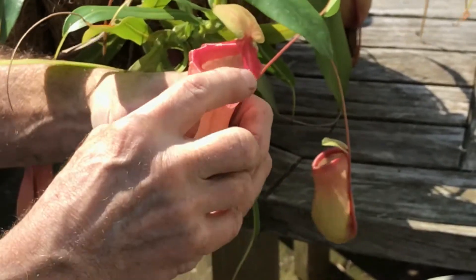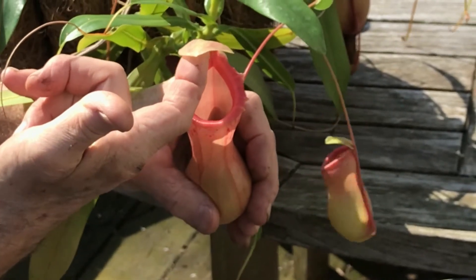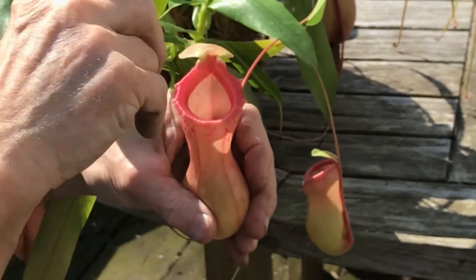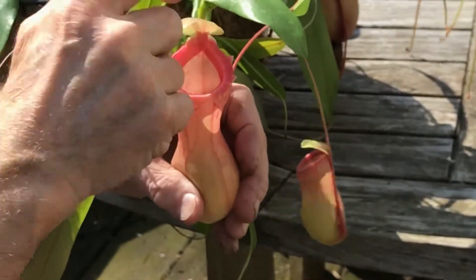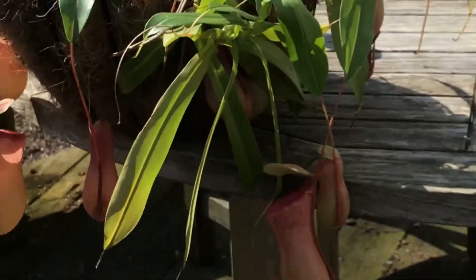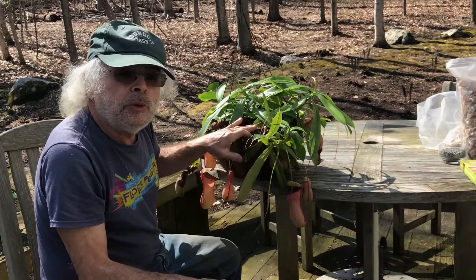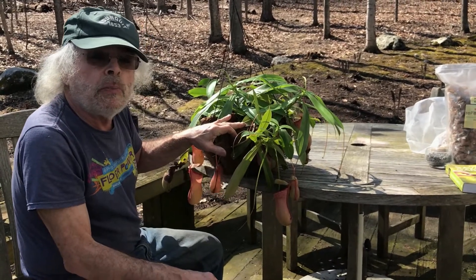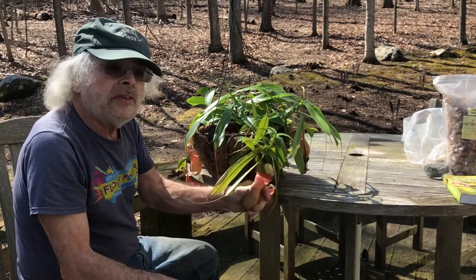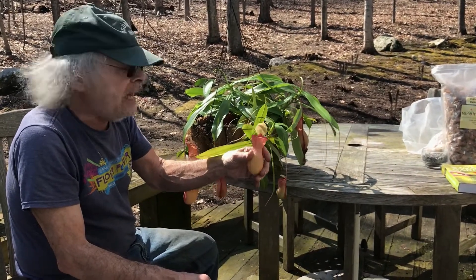Sometimes the ants hide underneath to still get the nectar, but rain will bounce them off and into the pitcher they go. These plants have evolved to survive in very nutrient-poor areas — no minerals, no nutrients. So they developed this carnivorous habit of getting their nutrients from insects.